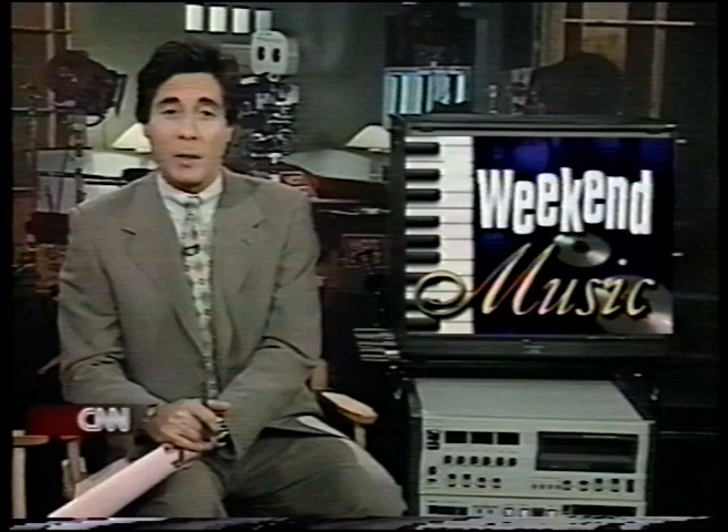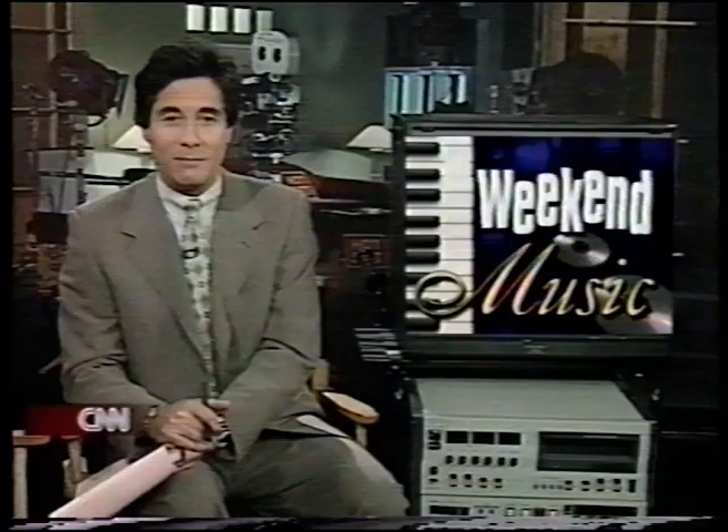If you're out shopping for some new music this weekend, perhaps you should invest in an old sound. There's a certain instrument that artists just can't let go of. Ron Tank tells us what it is and gives us a listen.